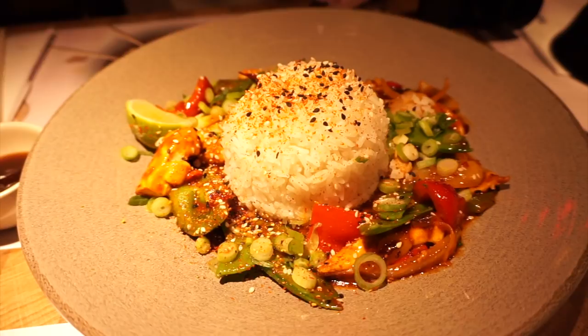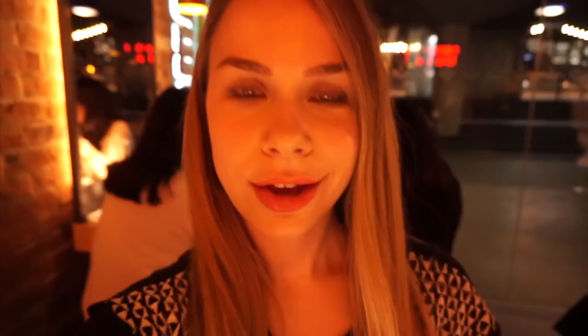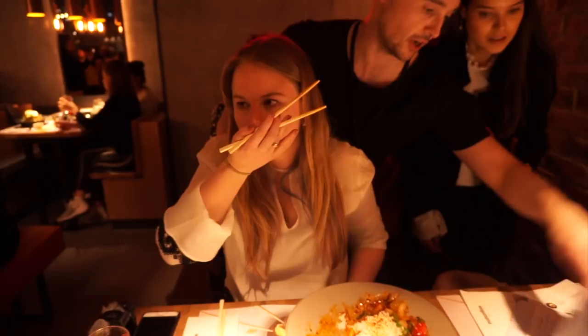Two of the mains just arrived. Here we have firecracker chicken and over here we have tonkatsu, which looks amazing. Who's hungry? I'm going to try the firecracker chicken. It tastes super nice, I like it. Very elegant.